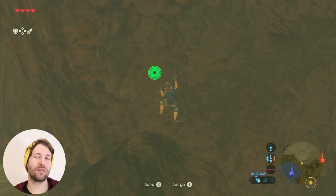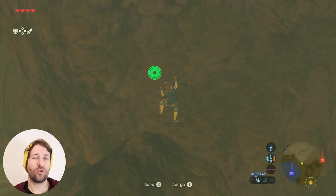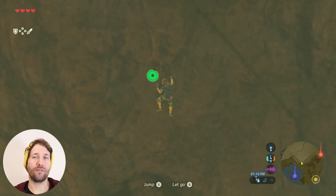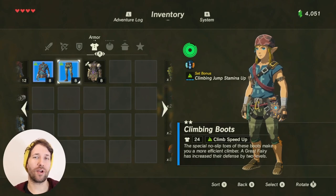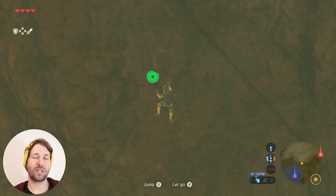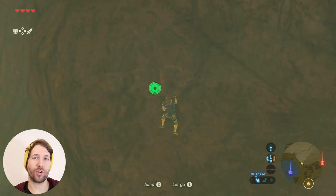One of the most useful pieces of equipment you can get in Breath of the Wild is the climbing gear set. Each piece gives you a climb speed up bonus so you are able to climb really fast, and if you upgrade each piece two times at a Great Fairy Fountain you get the set bonus: climbing jump stamina up, which basically takes away all of the stamina cost for jumping while you're climbing.